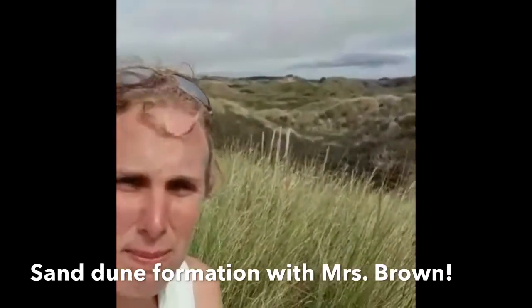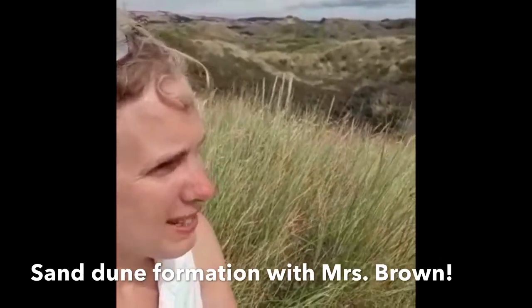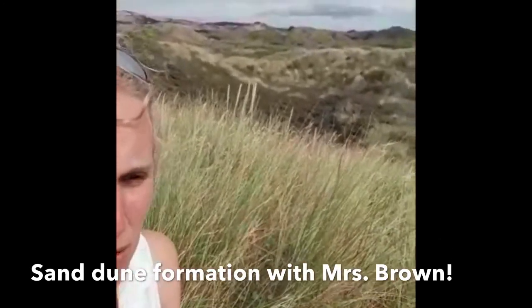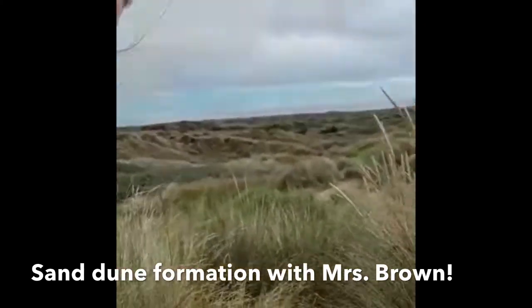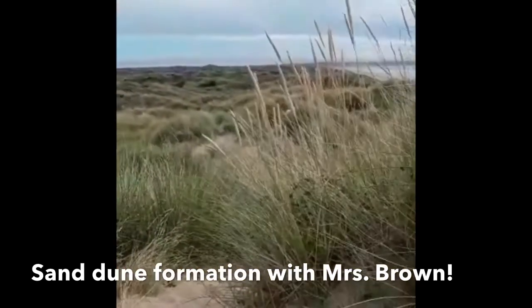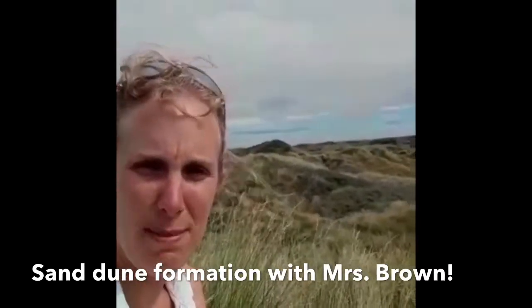So this is Saunton Sands, Braunton Burrows - two parts of the same thing really. And it's a massive, massive area of sand dunes. I am sat currently, rather uncomfortably, on some of the first dunes, the embryo dunes, and sort of row number one on some quite prickly marram grass.